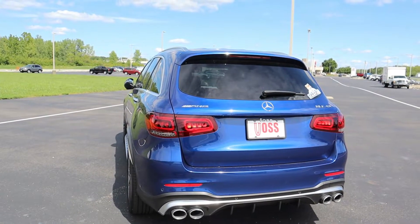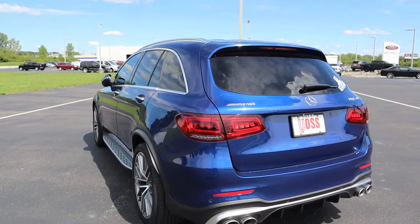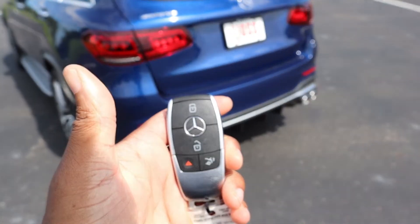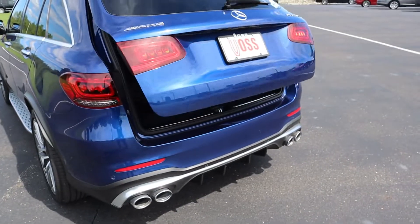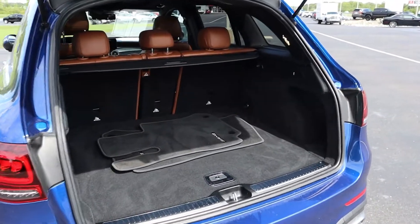If you're someone who likes wide bodies and cars a little thicker, you'll notice this car has hips — and these hips don't lie. That's it.